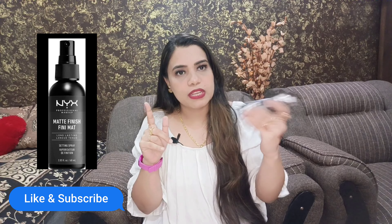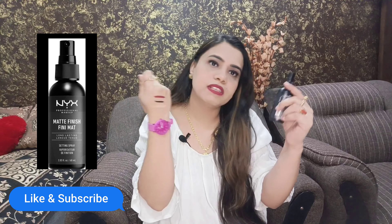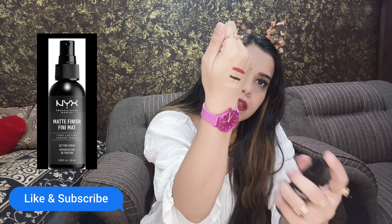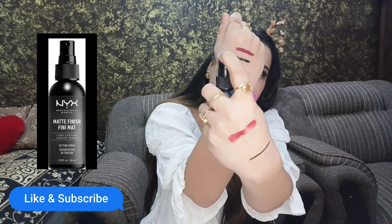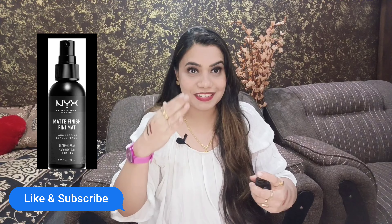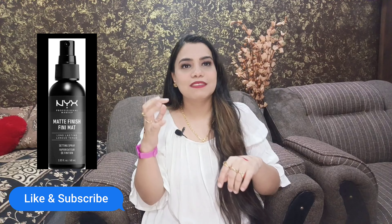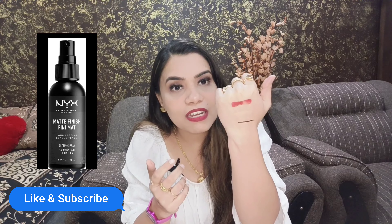You have to shake it first. After that, you need to make a difference of 6 inches and then you will spray it. We will give it a little time to dry and we will see what effect it will have.